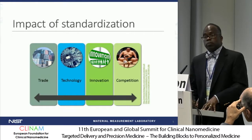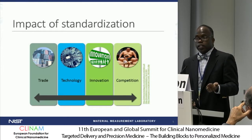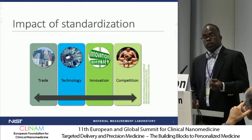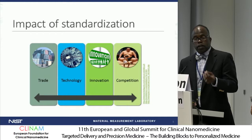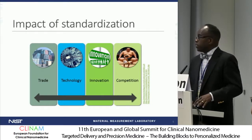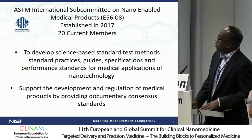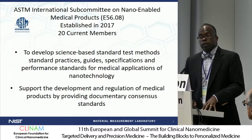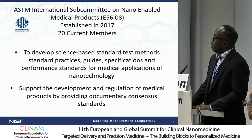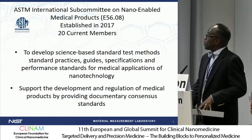Standards range throughout the economy so that they support international trade, technology, and innovation. Most people don't attribute standard development to increasing innovation, but they actually do. Without standards, we cannot push our nanomedicine products to the very edge, and we need standards in that area. Competition across industries is also supported by standards. The committee that I chair at ASTM is E56, focused on standards for nano-enabled medical products. We currently have 20 members since being established in 2017, and I just recruited four new members today, so we now have 24 international partners.